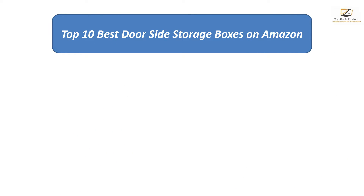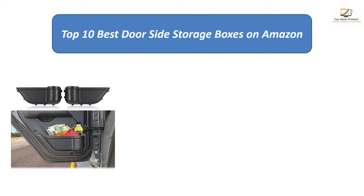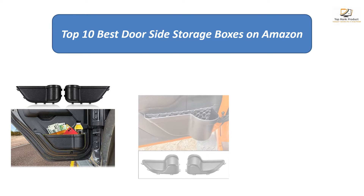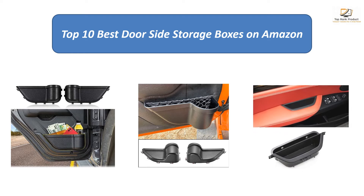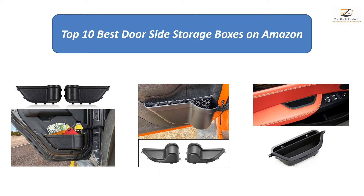We analyzed consumer reviews to find the top rated door side storage boxes on Amazon. We're going to review the top 10 best door side storage boxes, finding out which products scored highest.